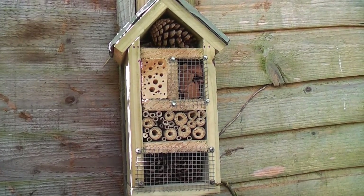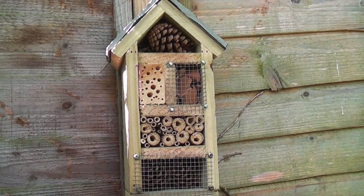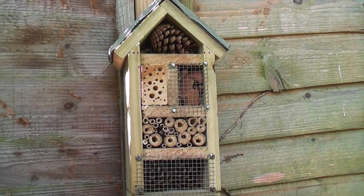A new addition to the shady part of the garden is this bug hotel, which will hopefully be used a lot over winter for overwintering little insects and invertebrates.